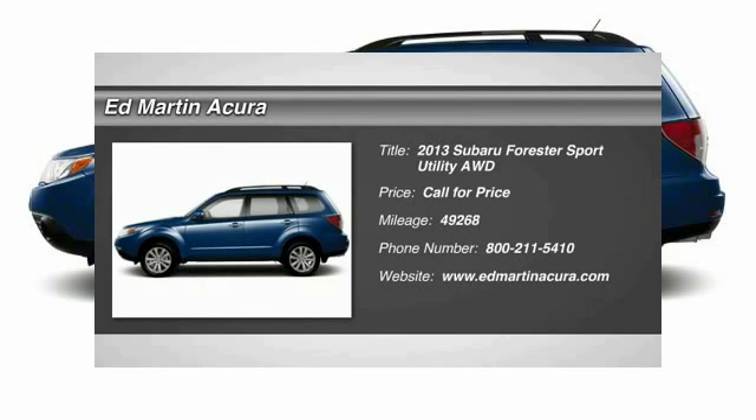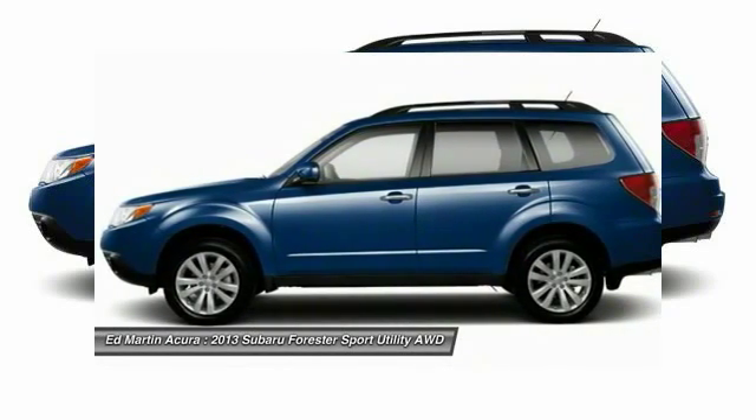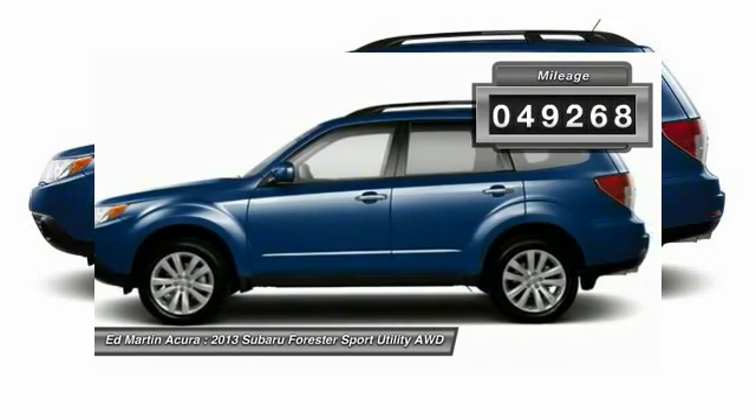The 2013 Forester. The Subaru Forester is a sensible, practical, and affordable vehicle. It has an impressive, comfortable ride and handles well. This vehicle has less than 50,000 miles.